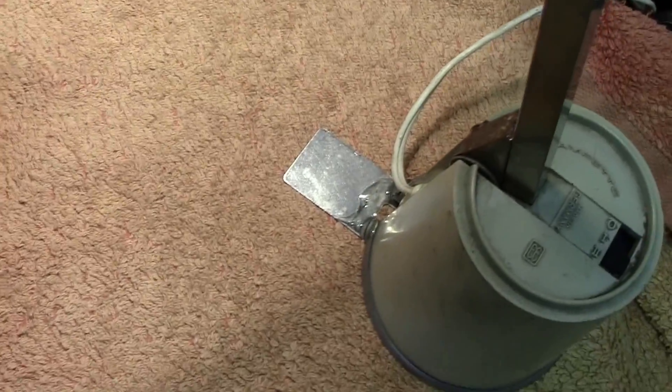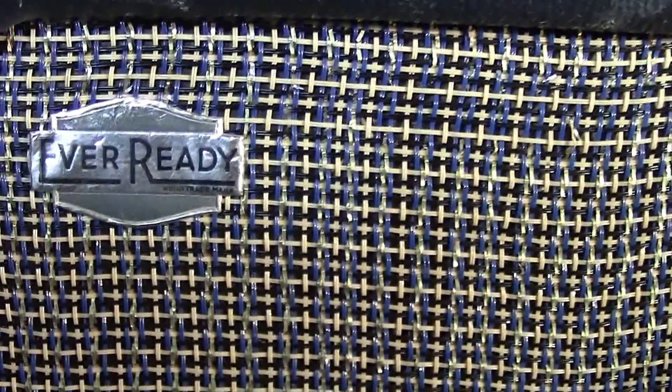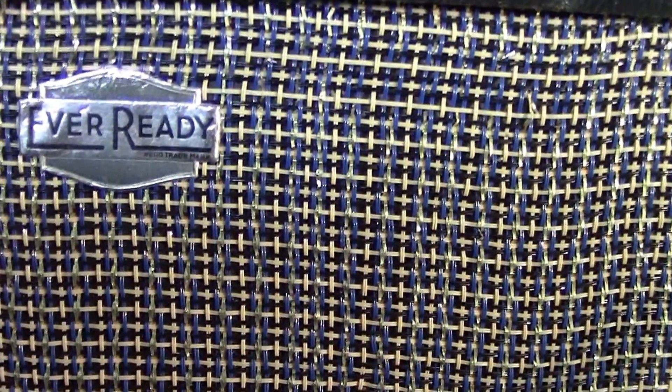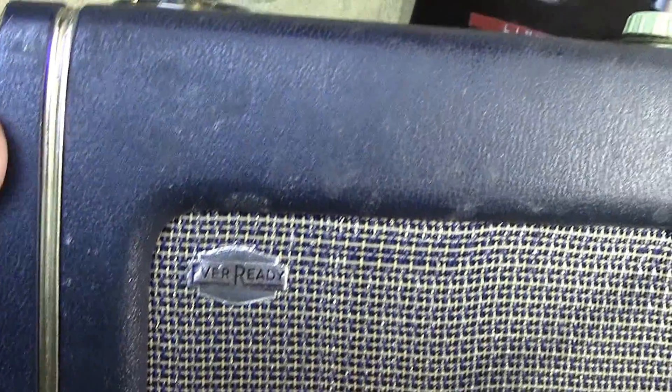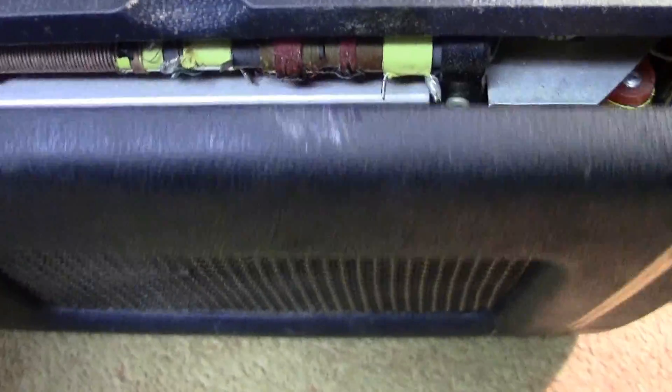If I lay it down on its front and turn it round to show the back, there's the name Ever Ready, which is and was quite a famous name in England. Got trim round it — all in all a nice little set.